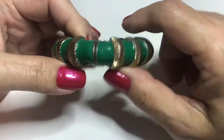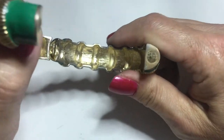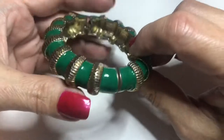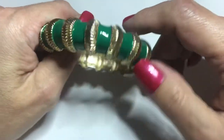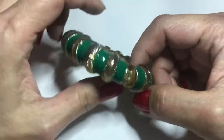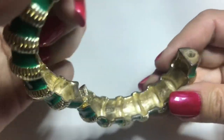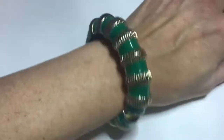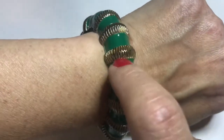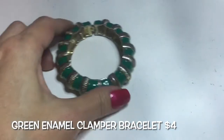Next up we have this clamper that's magnetic — it was pretty hard to open because it's kind of dirty, so I need to clean it up. The inside looks okay. It's green enamel with a gold-tone design. There is some wear, but because it's consistent it looks like it's part of the design. I don't see a maker's mark. It's quite heavy but it's a very pretty clamper bracelet.